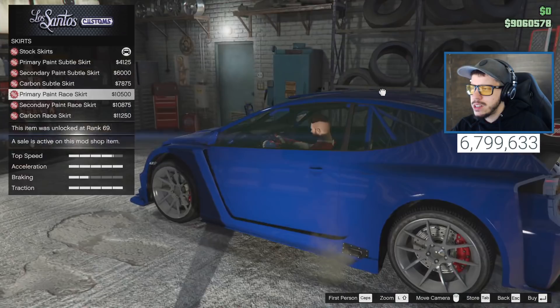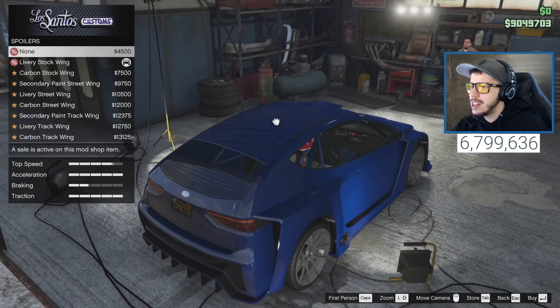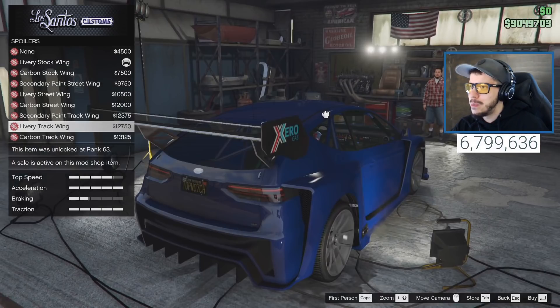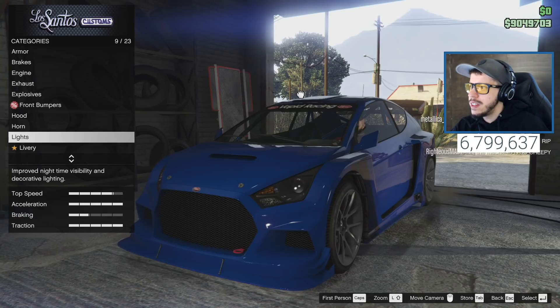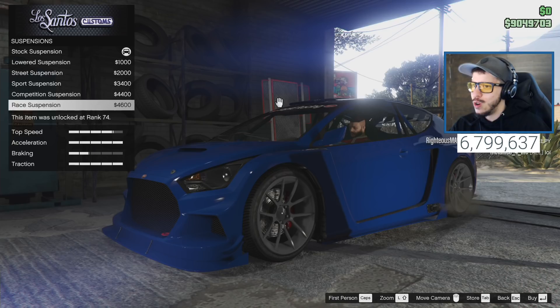For the spoiler we've got stock wing, no wing - which looks neat if you like hatchbacks - carbon stock wing, secondary paint street wings, and the track wing. Oh my goodness the track wing is insane! Hard to choose. Let's go to suspension - going from stock all the way down low, bringing this thing all the way down. Transmission going with the 40k option, turbo for 50,000.